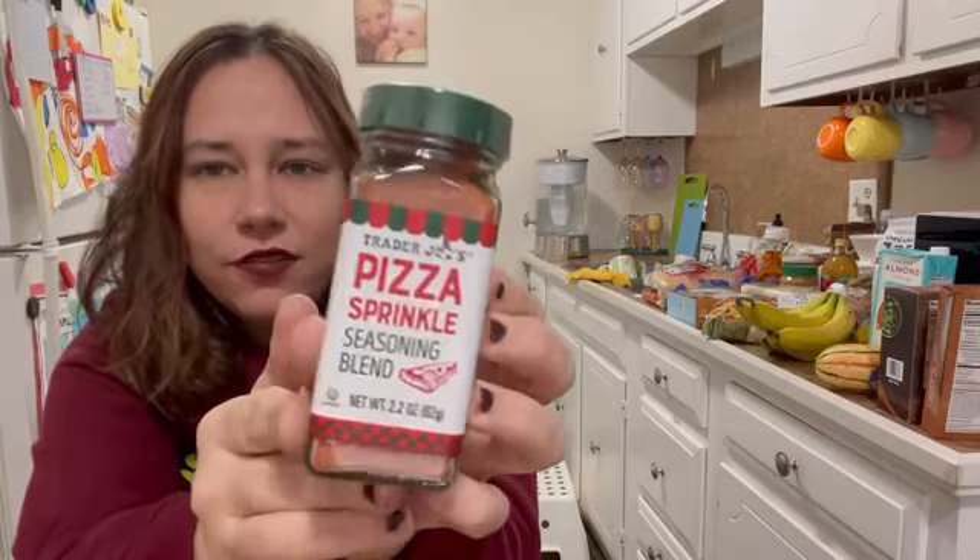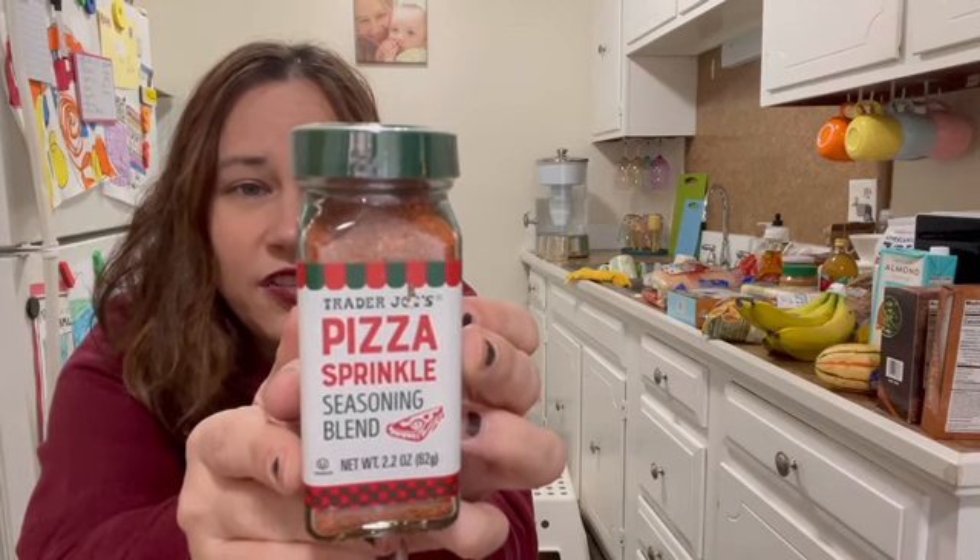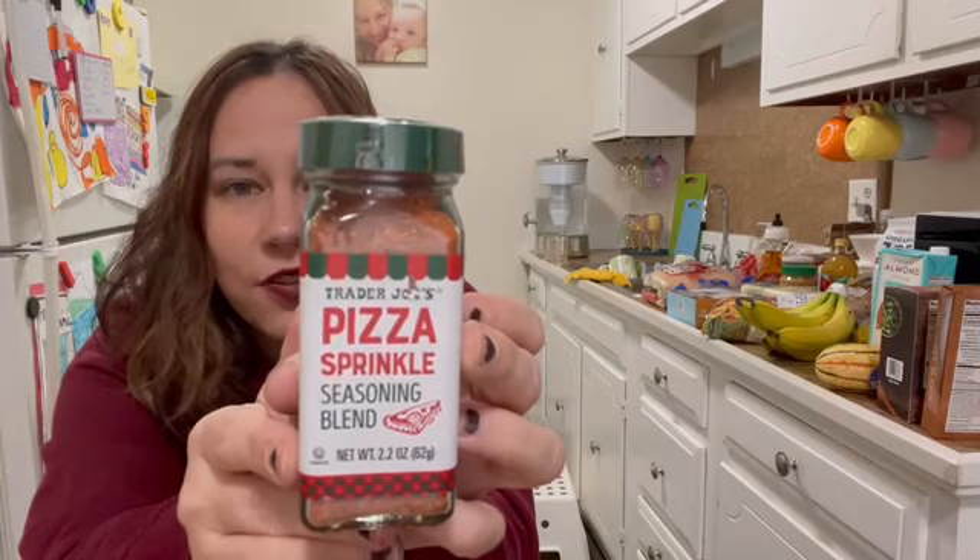Then I grabbed this new seasoning — a pizza sprinkle seasoning blend — which I'm very excited about. It literally has tomato powder, garlic, paprika, coriander, black pepper, dried parsley, dried basil, and dried oregano. It sounds perfect for pizza. I might not even use it this week but I'm excited. They also had a ketchup flavored seasoning right next to it, which was also new, but I wasn't sure if it's vegan since the sugar isn't specified — some sugars are processed with bone char, so if it just says sugar I usually skip it.